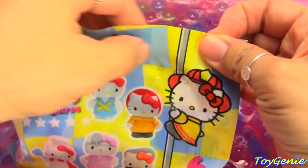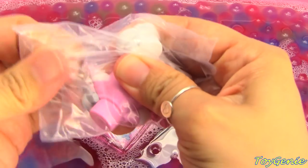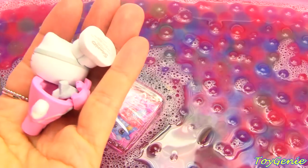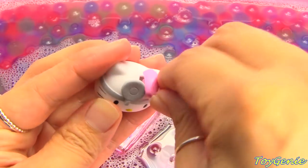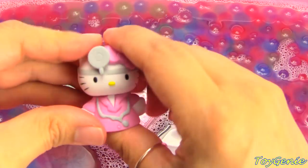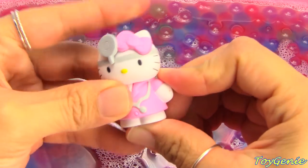Let's get this Hello Kitty blind bag next and see who we get. We have Hello Kitty as a nurse. Let's build her — here's Hello Kitty, the little light that goes on her head, and here's her little bow. Here she is with her stethoscope. I think she's actually a doctor and not a nurse.